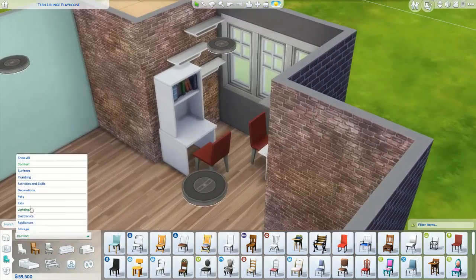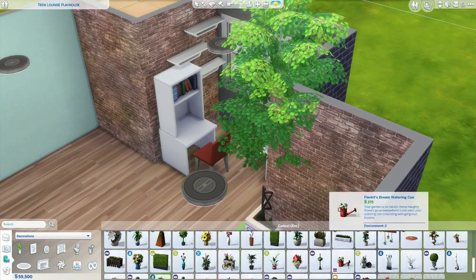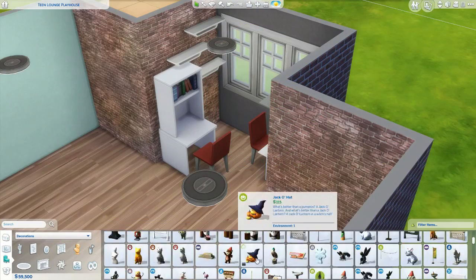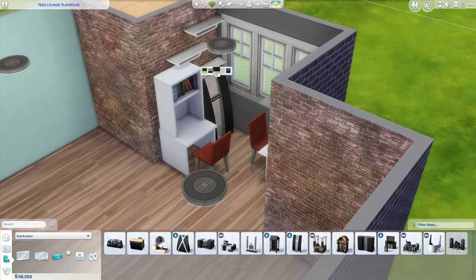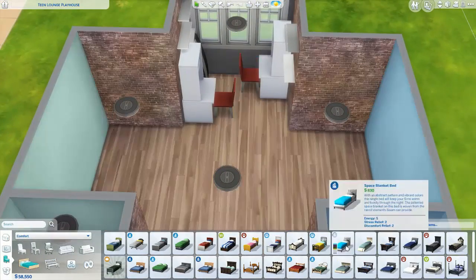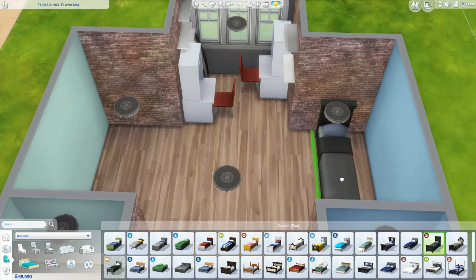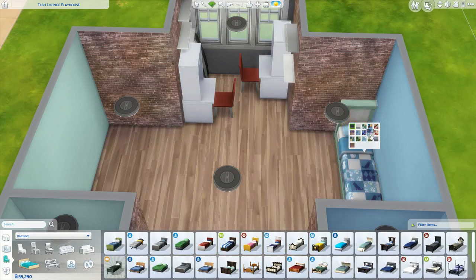My Sim tested it and she was able to use everything in the room, so that worked out perfectly. On one side of the room I decided to go with a sporty theme — there's a bunch of sports posters and a pile of sports equipment and sports balls.